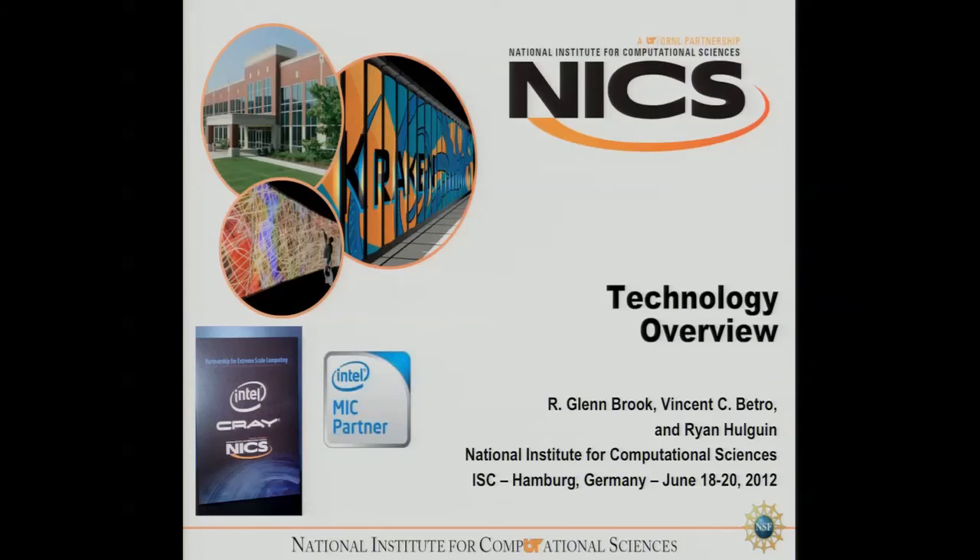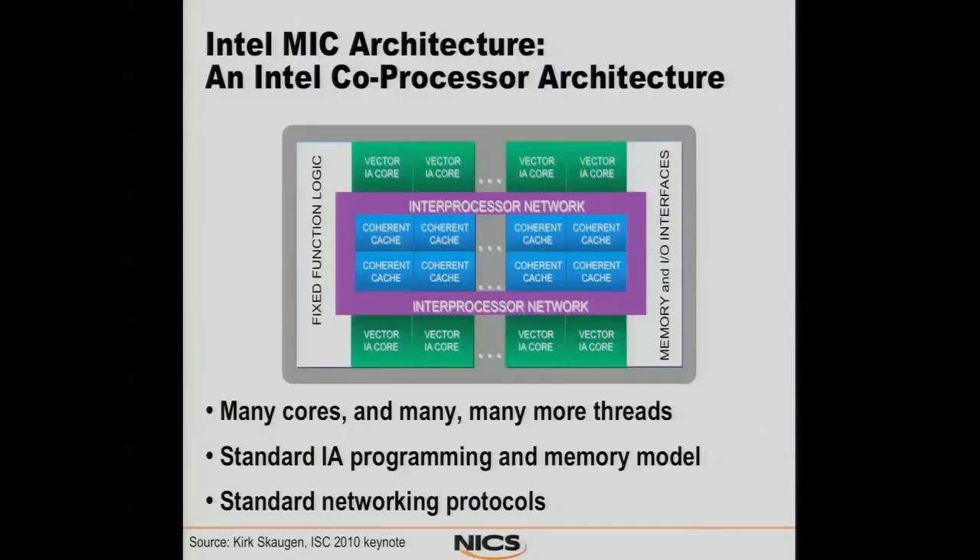So to begin with, a quick technology overview. I'll go through some of it pretty quickly. We start off with the basic ring architecture that you'll find in the MIC. You have a bunch of cores, and they all have a cache attached to them, and they're all coherent. That'll be interesting here in a second when you see some of the results.